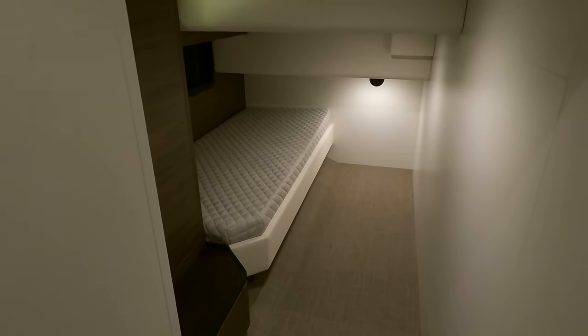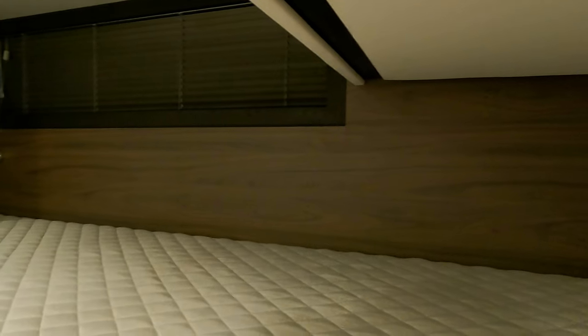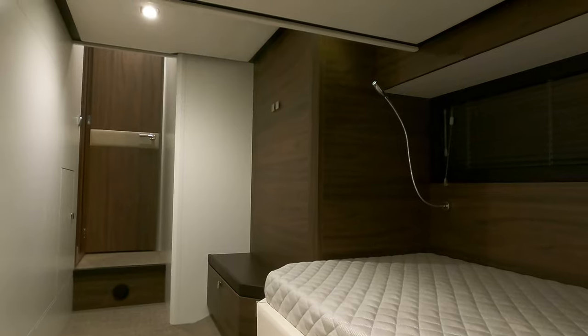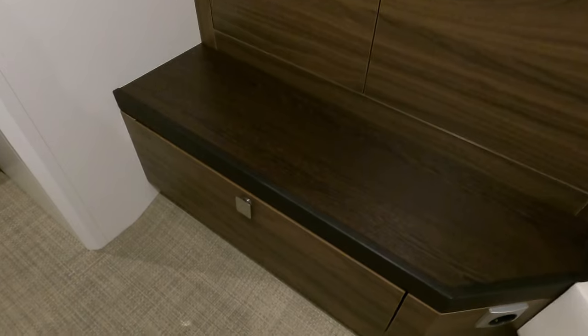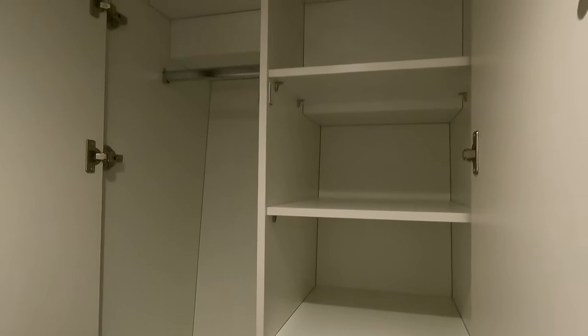The starboard guest cabin features a single bed providing comfortable accommodation for one guest. Thanks to the large window, lots of natural light can enter the area, but if you need to rest after a night watch you can close the blinds to create a cozy, dark space. This cabin is equipped with a wardrobe offering both hanging space and drawers. While the cabin shares bathroom and shower facilities with the second guest cabin, it still maintains a cozy and inviting atmosphere.